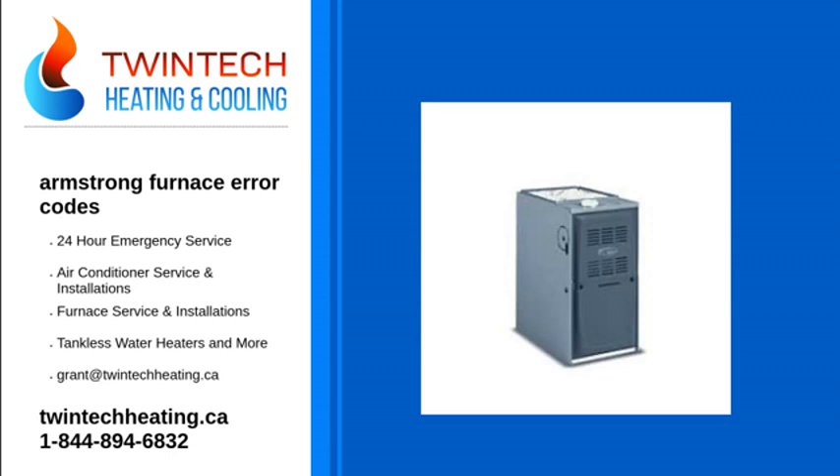Code 5 flashes: rollout switch open. Code 6 flashes: pressure switch cycle lockout.